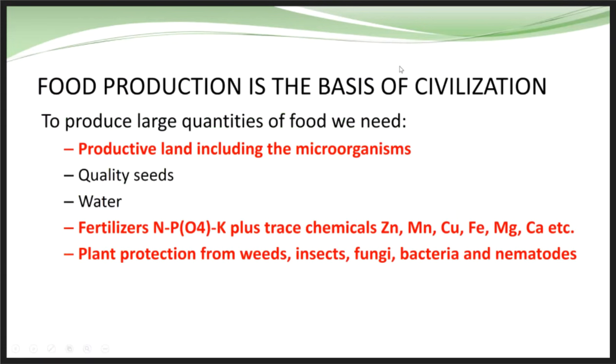Basically we're looking at improving agriculture and feeding civilization ahead — what we need to do to grow healthier crops. Obviously productive land, including understanding microorganisms, quality seeds, water, fertilizer, and plant protection products, are all inputs we need to do the job correctly.